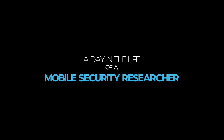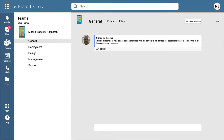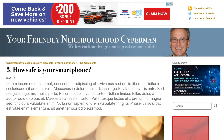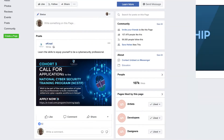A day in the life of a mobile security researcher. It usually begins with checking the team's communication channels for any updates by any of the team members, then checking blogs and other social media platforms for any new developments in mobile security.